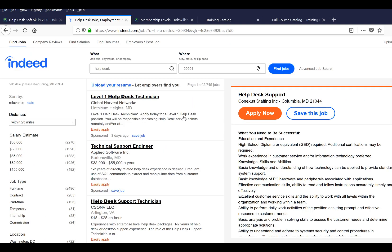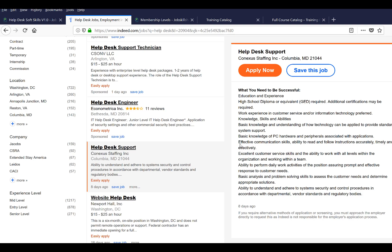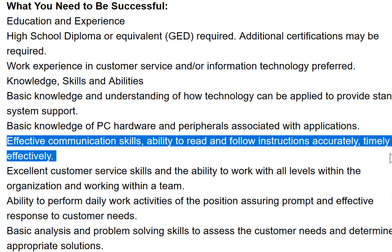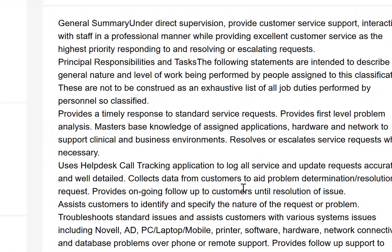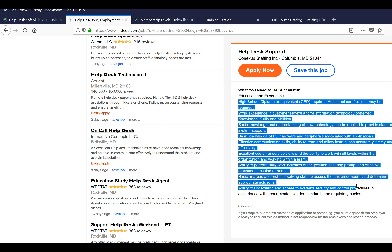Let's jump into a real-world example. If you go to Indeed.com and type 'Helpdesk' with your zip code, you can pick any job posting — like this Helpdesk Support role. Look right here: effective communication skills, ability to read and follow instructions accurately, timely and effectively. They're talking about communication skills, time management — a lot of things in just one sentence. Excellent customer service, working with a team — every job posting includes these soft skills alongside the technical requirements.